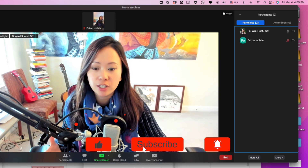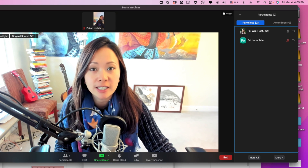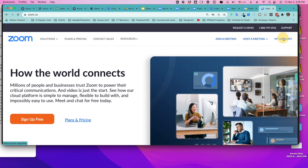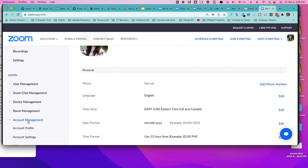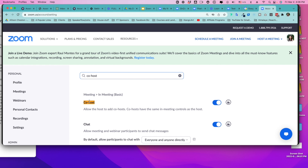Zoom recently turned off the co-host feature by default. So if you're reinstalling Zoom or signing up for a new account, the co-host feature may not exist for you. Let me show you how to turn it on. Open a browser and go to zoom.us. Make sure you're logged into your account. Scroll down under admin, go to account management, then account settings. In the search settings bar, type in 'co-host' with a dash. You'll see the option under 'meeting' — make sure that pill button is turned on and shows blue.